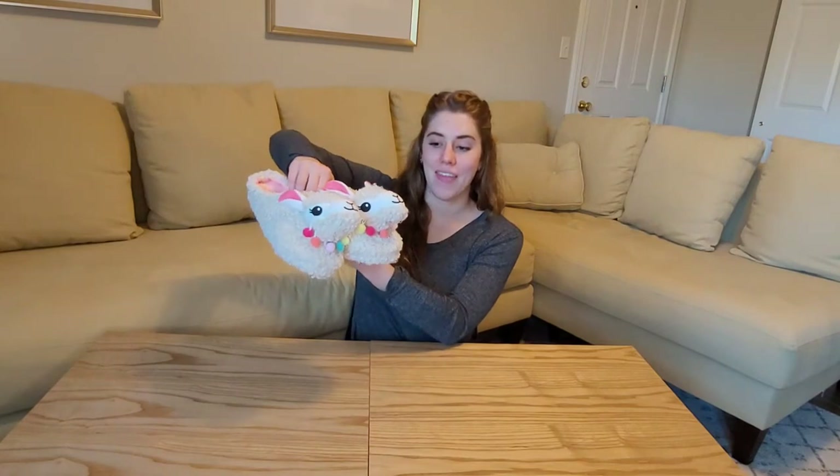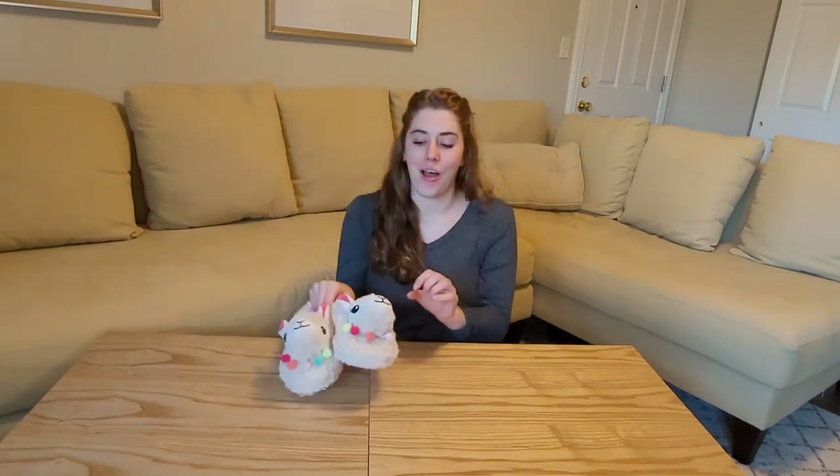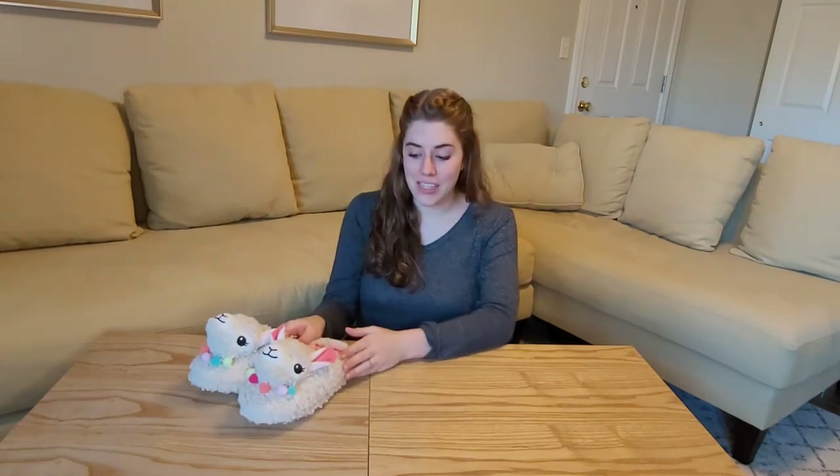They're little lambs and they have really cute little pom-pom necklaces on the front. They come with these little ears. The outside is really, really soft — it's actually a fleece outside so it almost feels like a real sheep's wool. They've got curly hair. It's just really adorable.